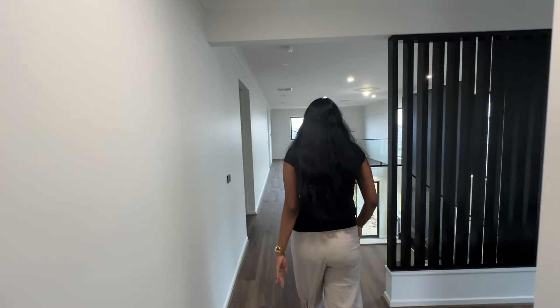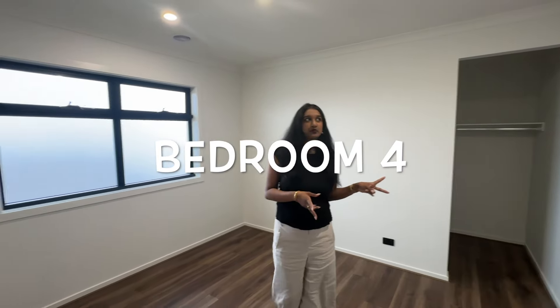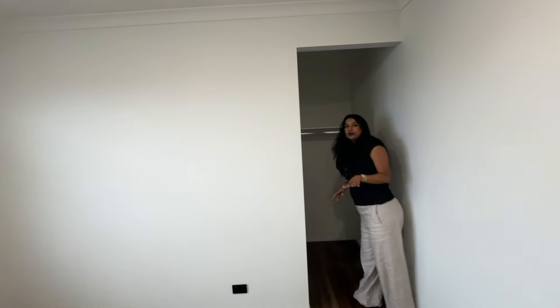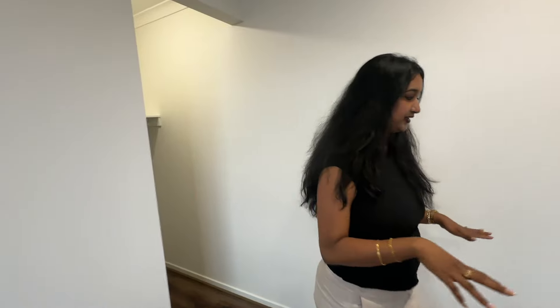This is how the stairs look. Here we have another bedroom - three doors. I'll show you what it is. Here we have bedroom number four. This is our fourth bedroom, and there are small walk-in doors going in here. This is how the bedroom looks.